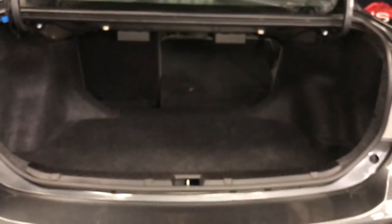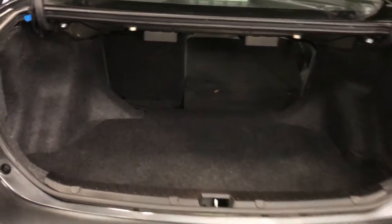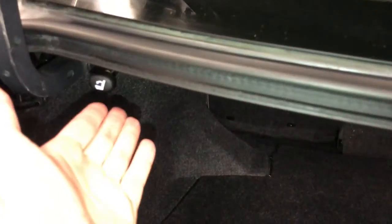You also can put your key in here to open it up. Spare tire and jack located underneath the floor. Back seats fold down. Release levers are up top.